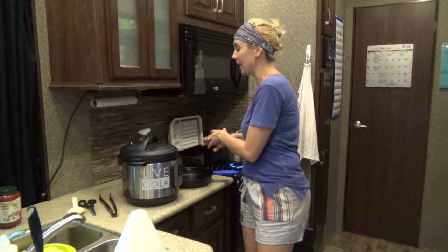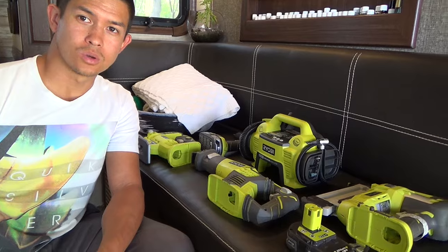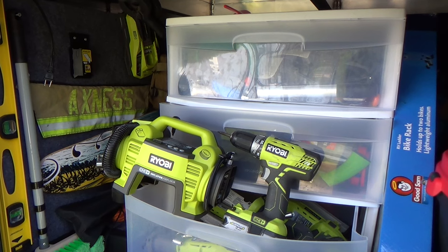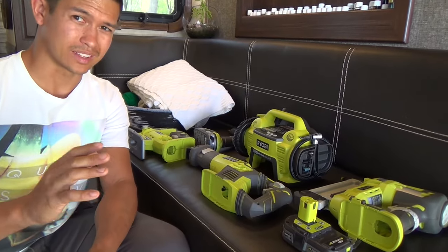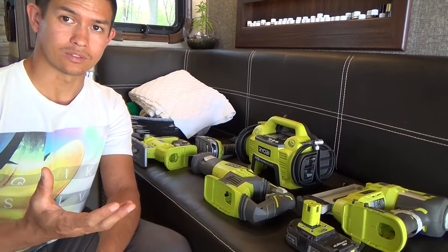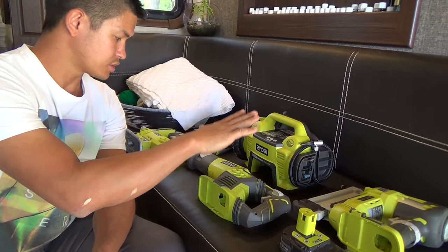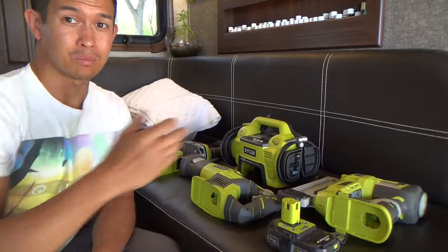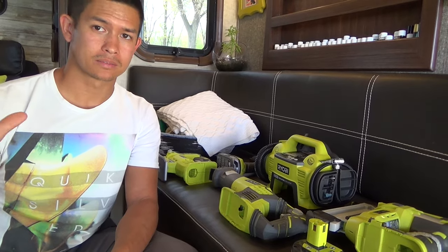For a cordless tool set, I really like my Ryobi One+ lithium 18-volt set. I shed the non-essential stuff like the flashlight, but kept the drill driver, jigsaw, and Sawzall. Why a Sawzall in an RV? Harvesting firewood. I also kept the brad nailer — why a brad nailer? All this decorative trim in the RV comes off easily and goes back on with a quick fix.